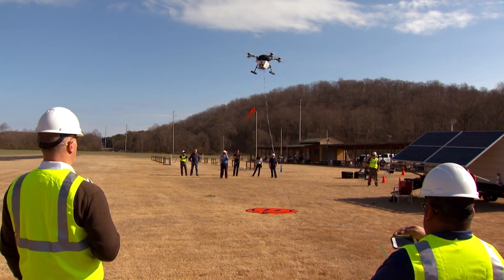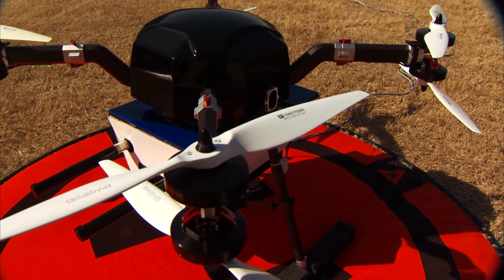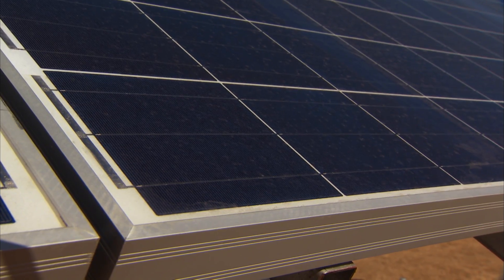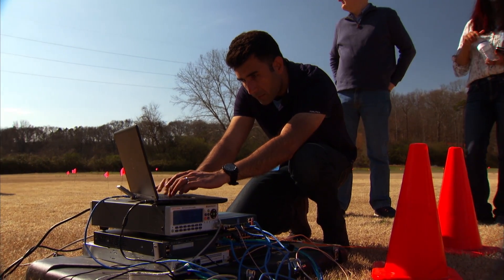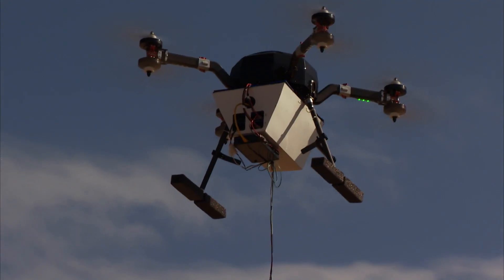We've come out to rural Georgia to watch a COW fly. In this case, it is a drone that is connected with a tether to the ground. The tether has power and it has a fiber, so that the drone can broadcast data into our network. You can use a cell phone, text, surf the internet, take a selfie, whatever you normally do — send that signal up to the drone.